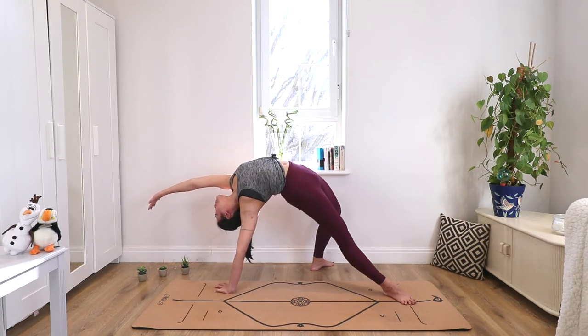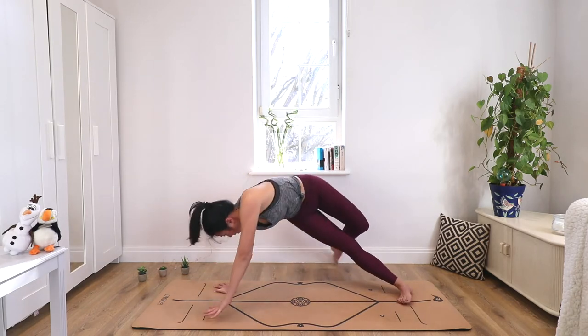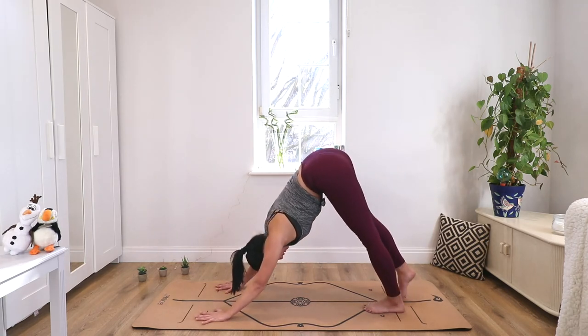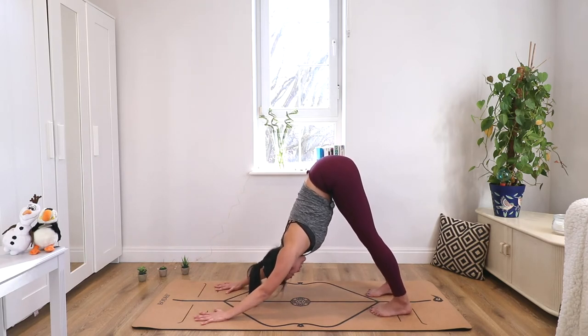It can be hard sometimes to breathe with your core engaged, but this is something we should practice. Then come out of the pose — bring your left hand back down, your left foot back up, and down into downward dog. Take a few breaths here.